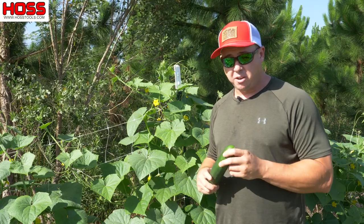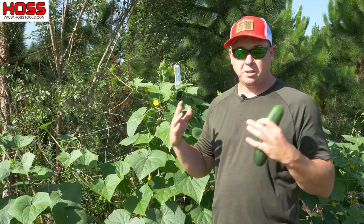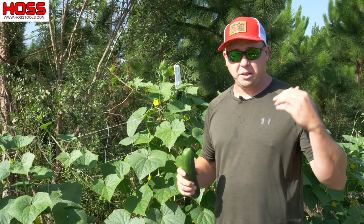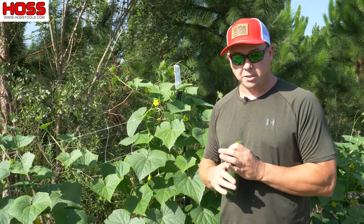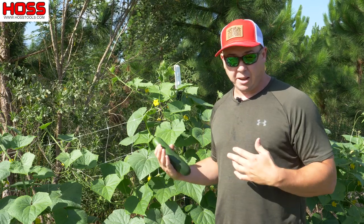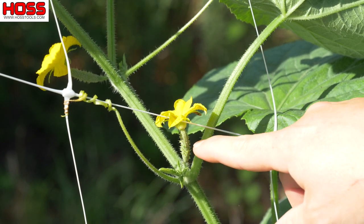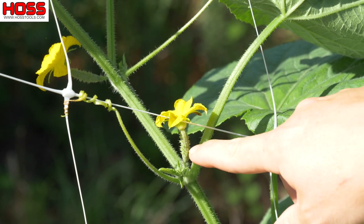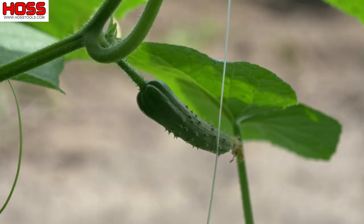With gynoecious varieties like the Stonewall right here, they produce only female flowers, so we get a lot more cucumbers. If we break down the word gynoecious, the prefix gyno means female and the suffix ecious refers to sex organs — so we get all female sex organs or all female flowers. The female flower on a cucumber looks like a little tiny cucumber at the base of the flower, and that's the female reproductive organ — the ovary that's going to get pollinated and hopefully become a cucumber.